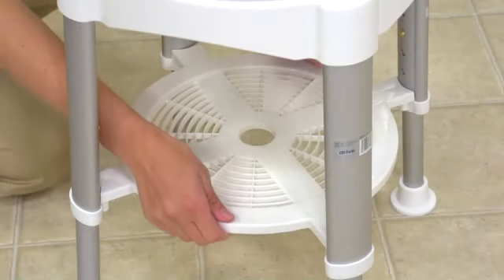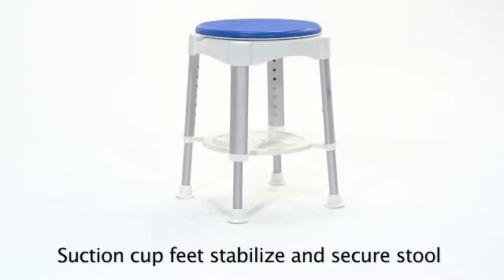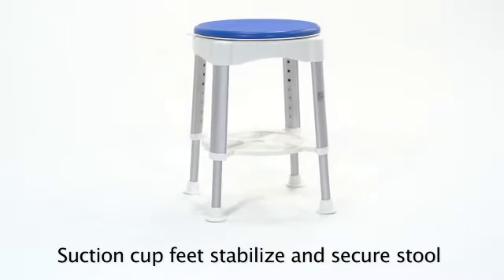A removable tray provides convenient storage of personal items. The tray and the rotating seat top can be easily removed for cleaning.